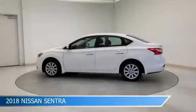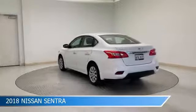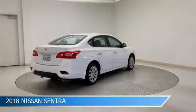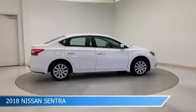Take a look at this 2018 Nissan Sentra, equipped with a CVT with Xtronic transmission in fresh powder. This car comes with some great features including anti-lock brakes, power door locks, audio controls on steering wheel, auxiliary input and more.